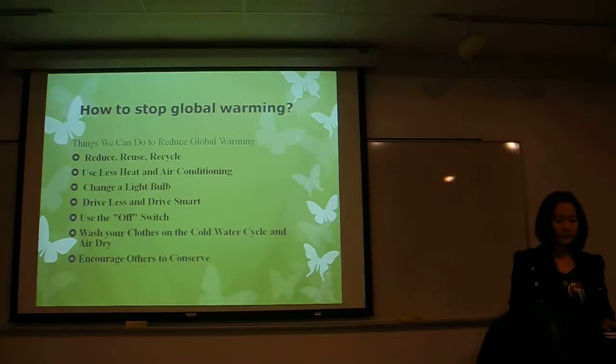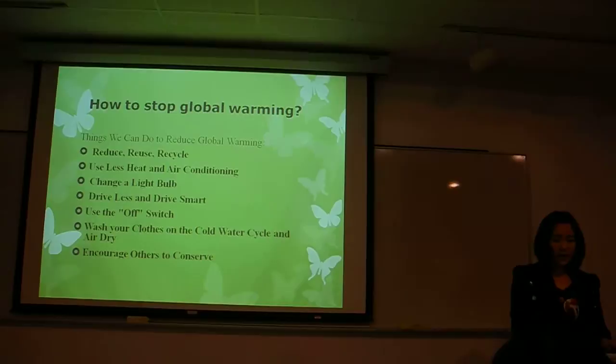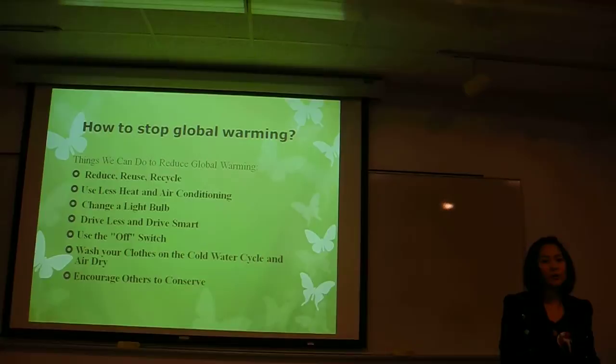Next, when you wash your clothes, please use the cold water cycle and air dry. You will save more energy. Finally, encourage others to conserve. And this is also the purpose of my presentation today.